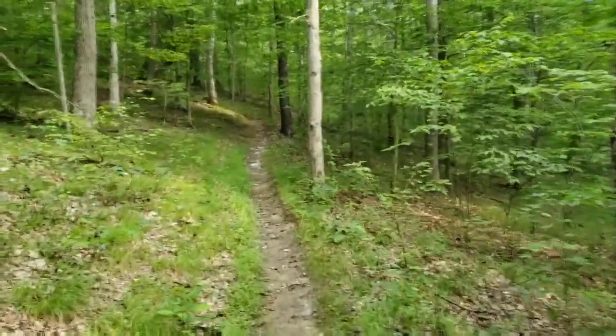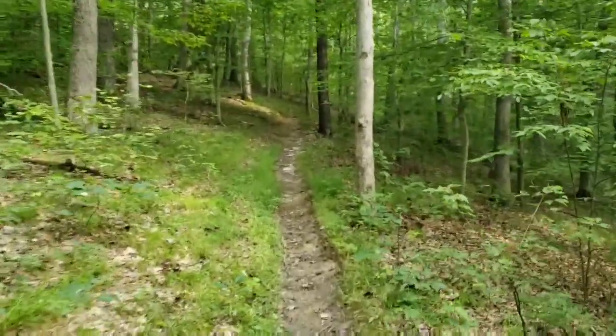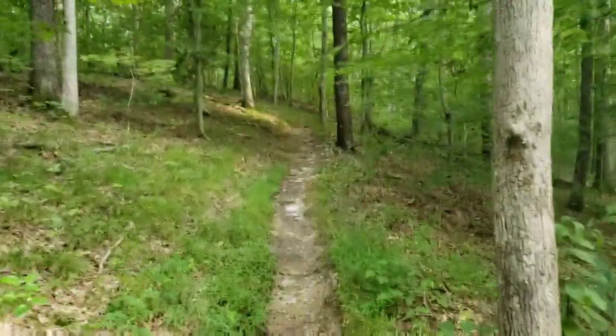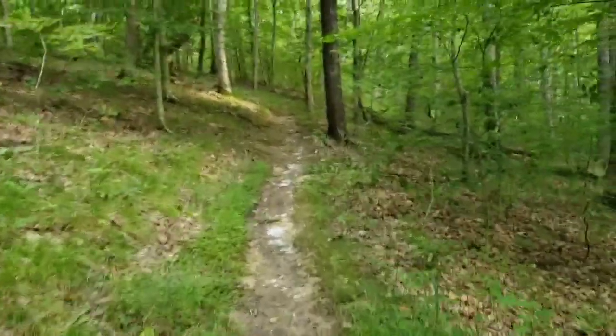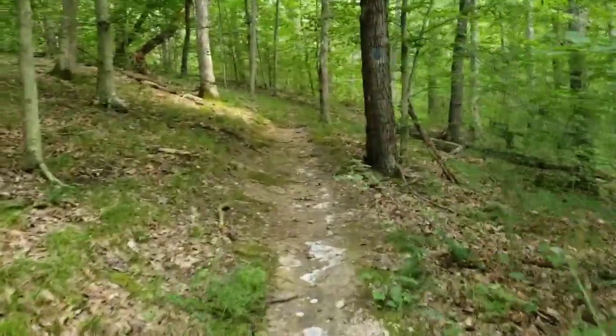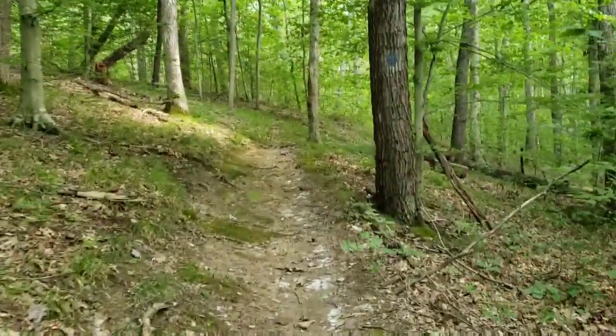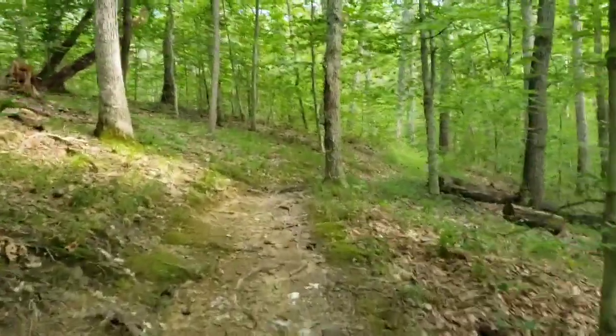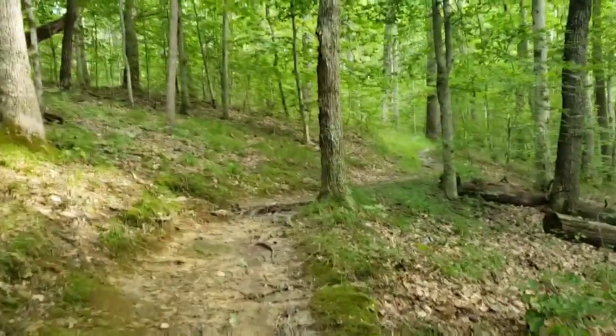This is a ridge trail. Once it gets up to elevation it pretty much follows the ridge. Of course, as ridges go, so the trail goes — ridge goes up, trail goes up; ridge goes down, trail goes down. It's not a bad walk though.